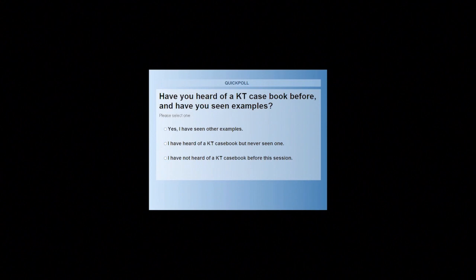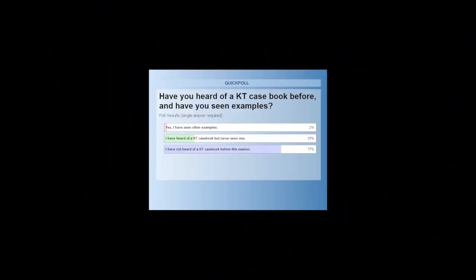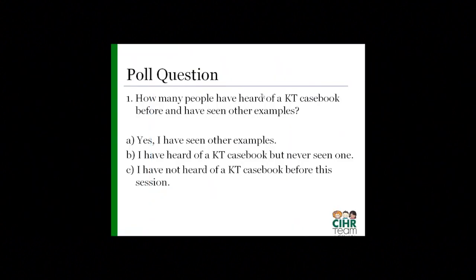We've got 77% who said they have not heard of a KT Casebook before this session; 20% have heard of a KT Casebook but have never seen one; and only 2% said yes, they've seen other examples. So I'm going to turn it over to Melanie to tell you more about casebooks.